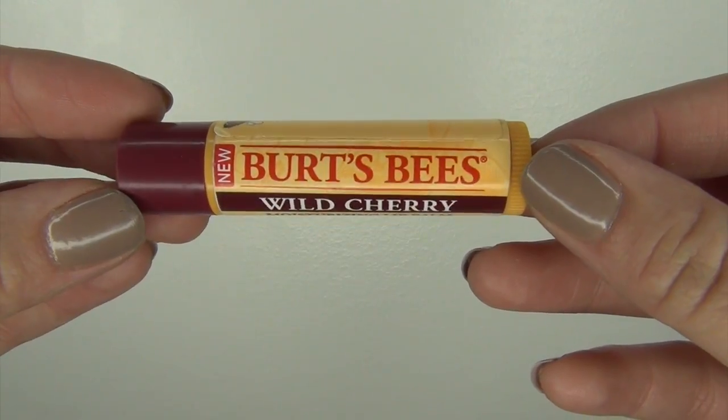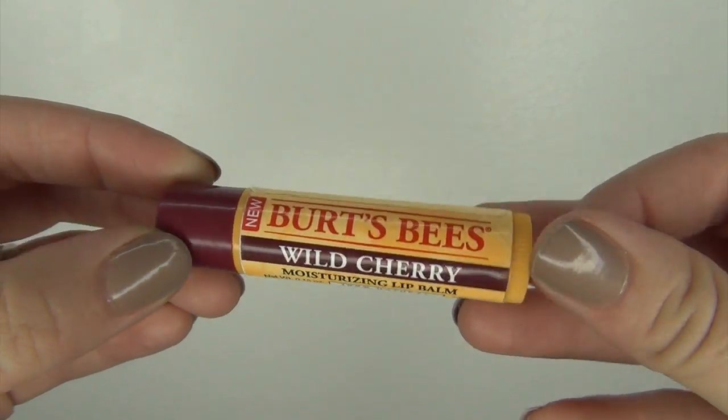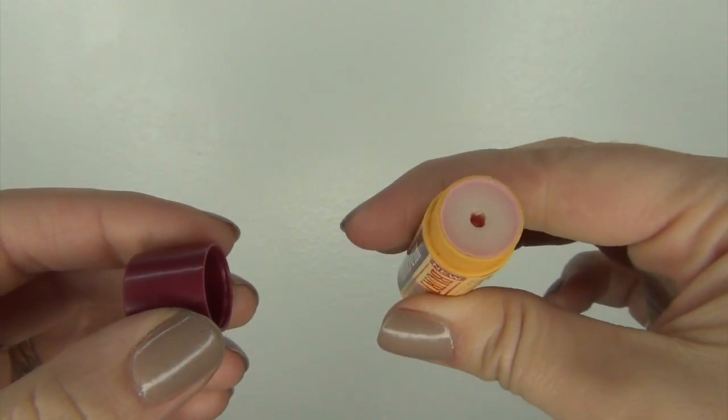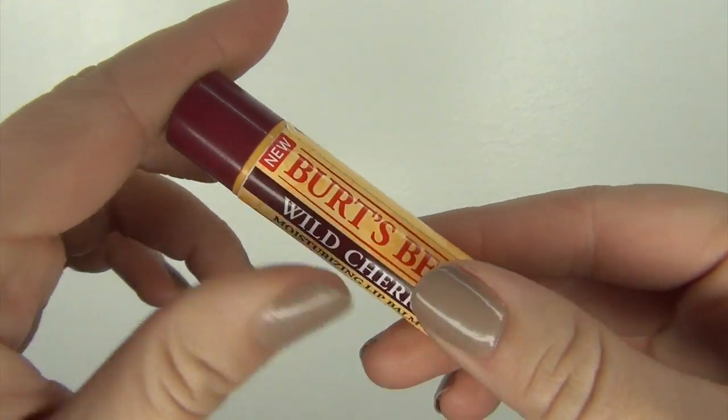The next thing I have is from Burt's Bees, and it is a moisturizing lip balm in Wild Cherry. This is all used up — I kind of dug down there as well. I don't typically like the flavored Burt's Bees as much as I like the original version, because they don't seem as moisturizing, it doesn't stay on as long, and it doesn't tingle my lips. I actually purchased these because my son likes them — he doesn't like the strong tingling on his lips, so we share these and I use it at night. I won't repurchase any more of the flavored ones individually; I'm just going to purchase the original version. That Burt's Bees cost $2.99.